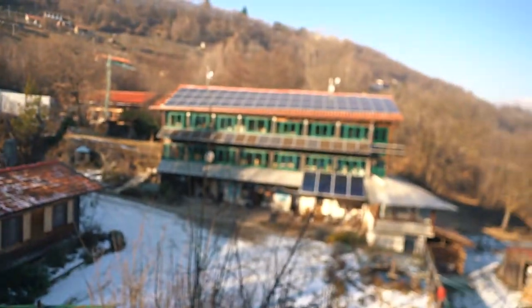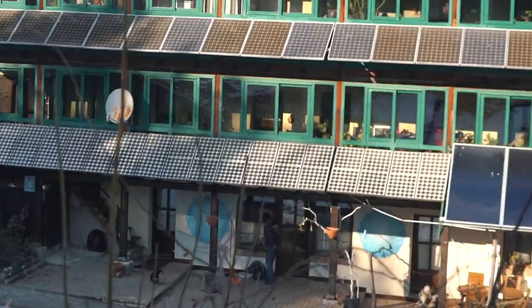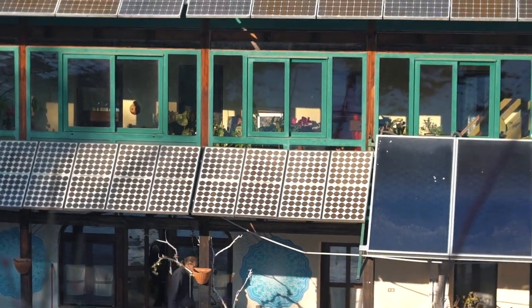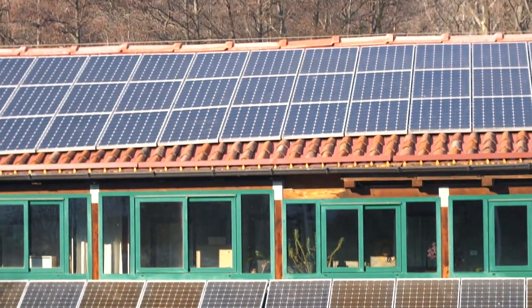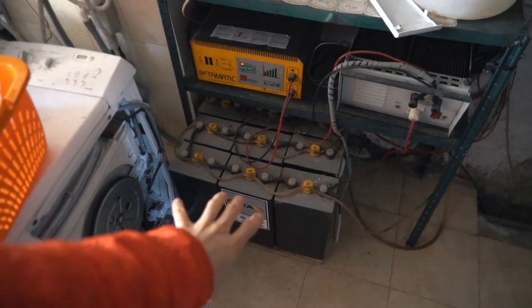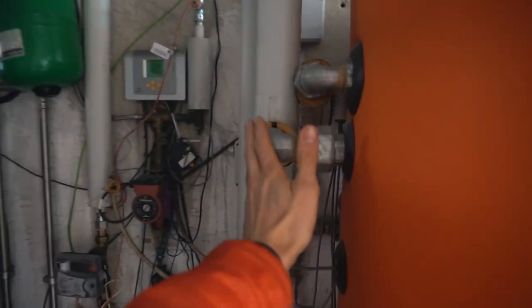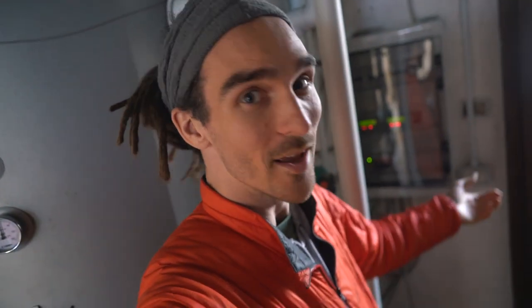We're continuing the tour and going down to this building. They've been experimenting with solar power for decades, and these are the different generations of solar panels. We just walked into a control room - these are the battery banks from the solar power, and these are hot water tanks where water is collected from the roof. Even in winter, from sunshine alone, the water reaches 60 degrees Celsius - that's way hotter than you'd want in a hot tub!